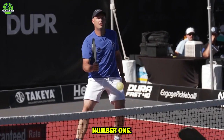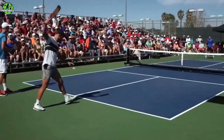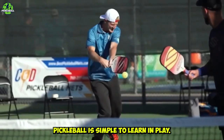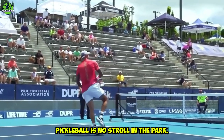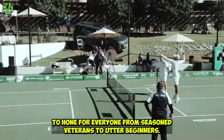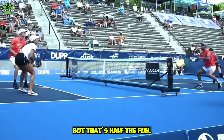Number one: play with those at your skill level or slightly above. With its family friendly appeal, pickleball is simple to learn and play. But don't be fooled by the family friendly ambiance — pickleball is no stroll in the park. There are constantly new levels to reach and talents to hone for everyone, from seasoned veterans to utter beginners. But that's half the fun.